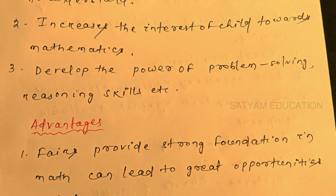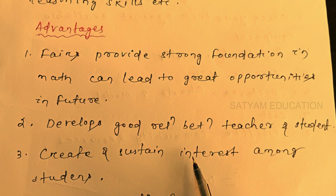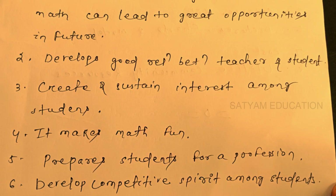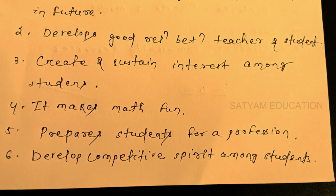Learning resources provide strong foundations in math and can lead to great opportunities in the future. They develop good relations between teachers and students, create and sustain interest among students, make math fun, and prepare students for a profession. They also develop a competitive spirit among students.